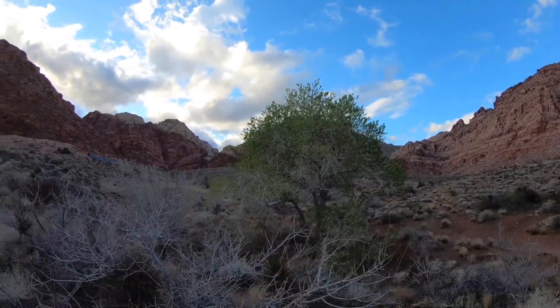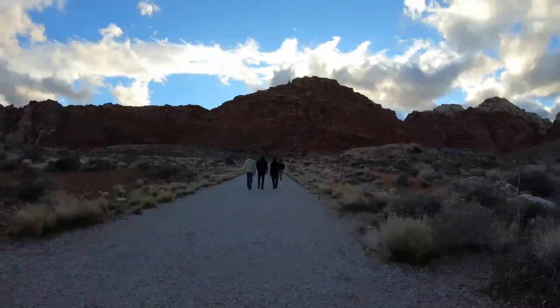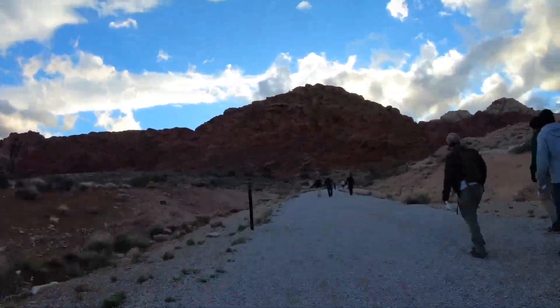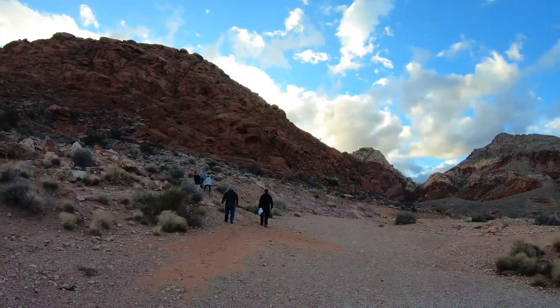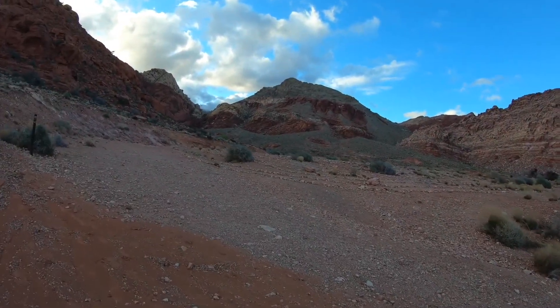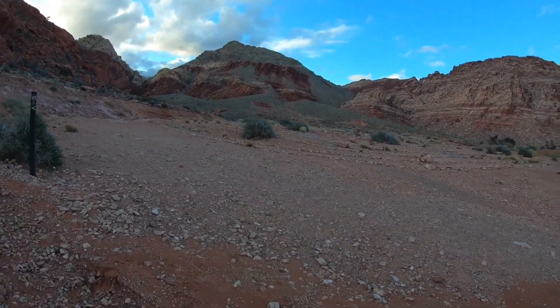Nice cottonwood tree here. I better catch up with the class now. There's another good view of the Red Spring Thrust there, with maybe some land art here in the foreground. Maybe we'll get a better view of that if we get up to a little elevation.